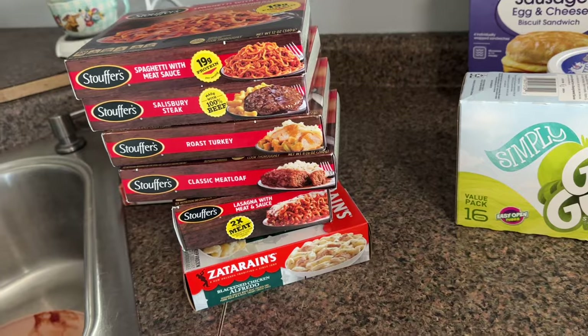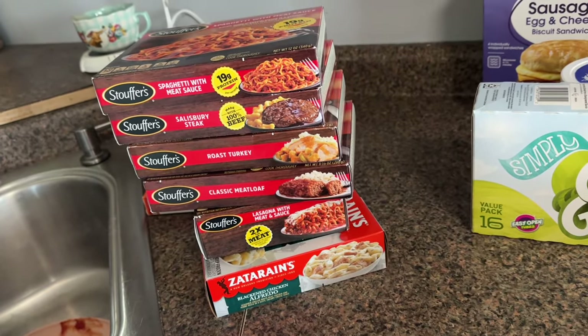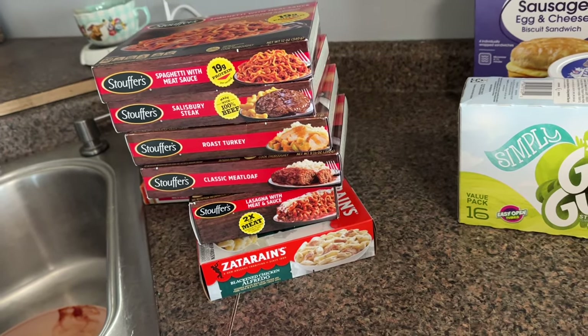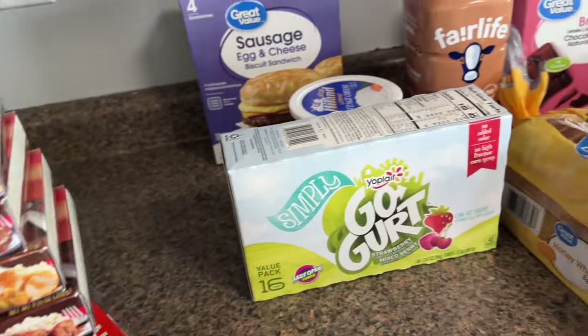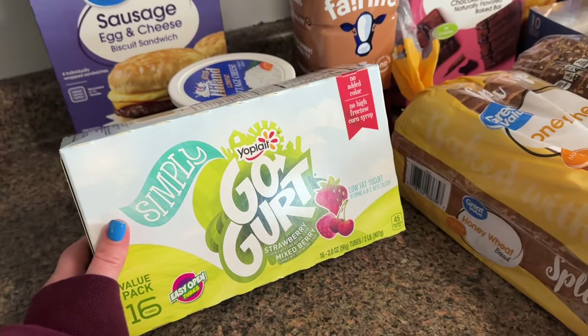I'm mostly eating protein and trying to get more fiber in — just things like that. If you want to know more about that, watch my vlogs because I go into way more detail there.